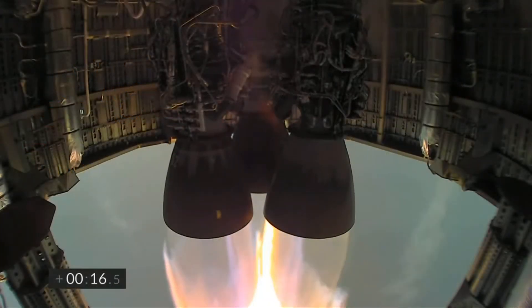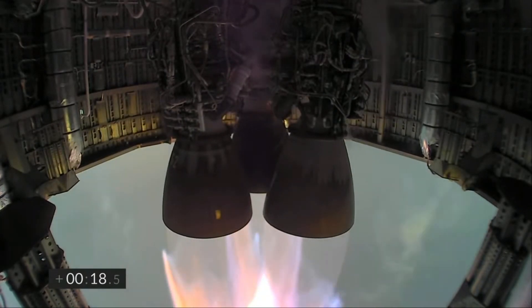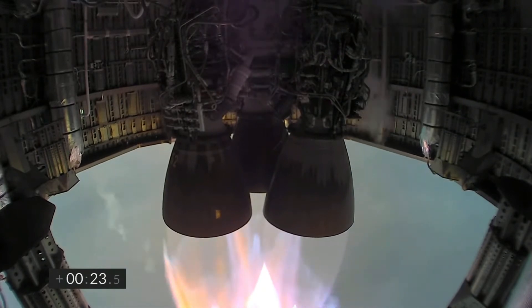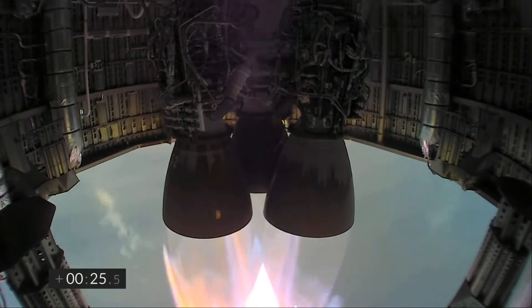Now that we fully understand the flight termination system, let me say: that wasn't what blew up Starship 11. Starship 11 was not a flight termination. As we watched the flight go up, we saw this.